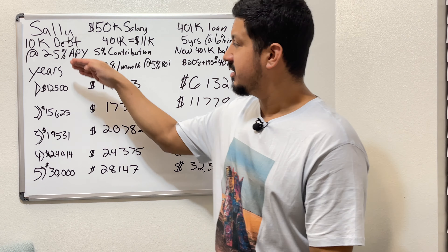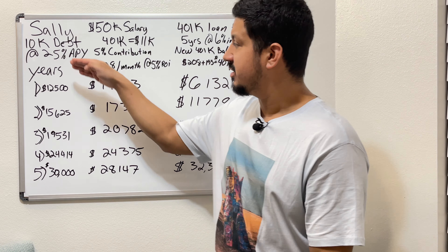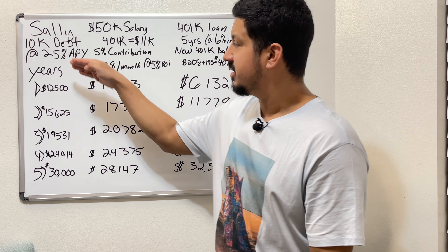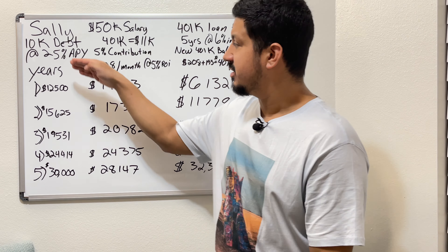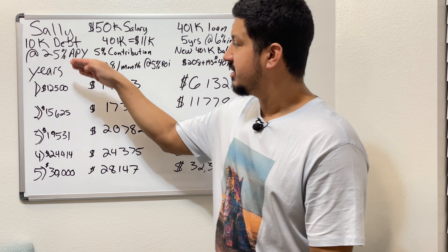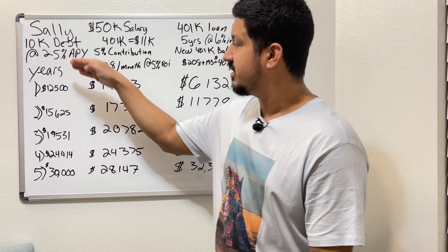She thinks about it: if she stops eating out as much, uses coupons, cancels Netflix — she can tweak her budget to free up $193. Sally is also getting a raise next year, which will give her extra money to help pay back the loan. Regardless, she's going to free up money in her budget so when her paycheck is smaller from the $193 monthly loan repayment, it won't feel like she can't breathe.